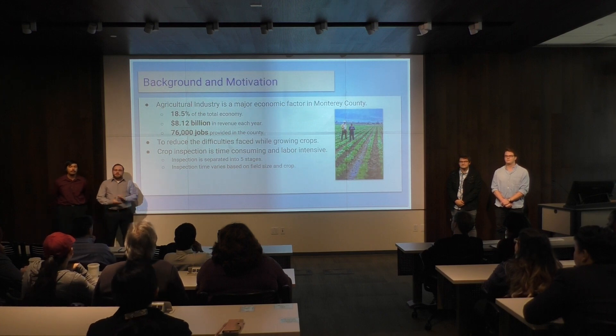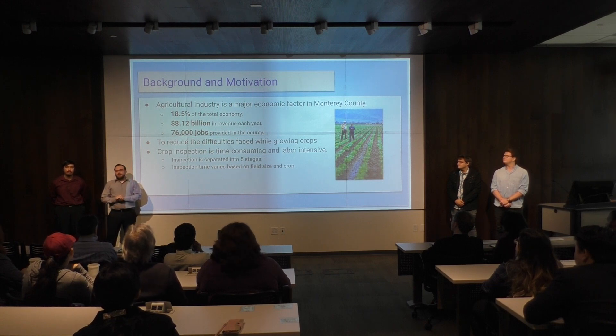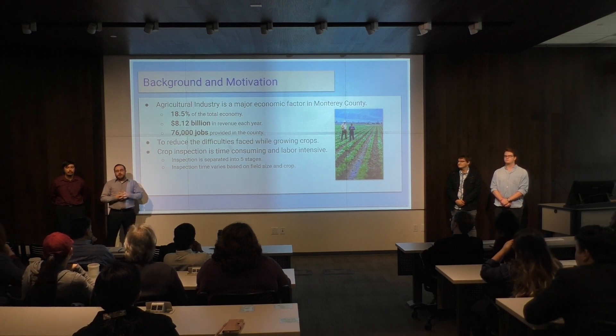The agricultural industry is a major economic factor in Monterey County. It attributes to over 18.5 percent of the total economy, brings in over eight billion dollars, and provides more than 76,000 jobs. Our motivation with this was to reduce the difficulties and stresses from growing crops, one of which is crop inspection.